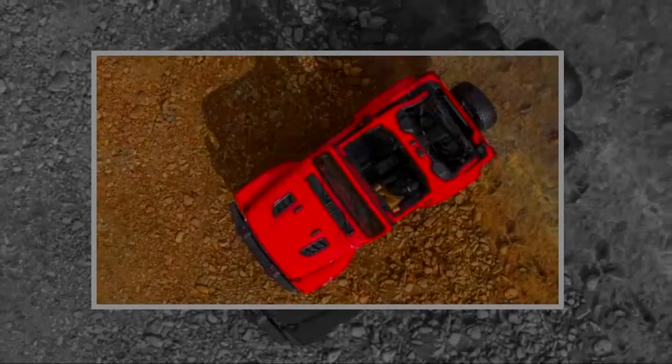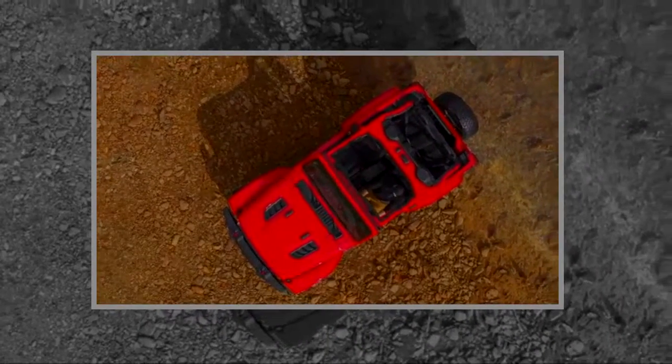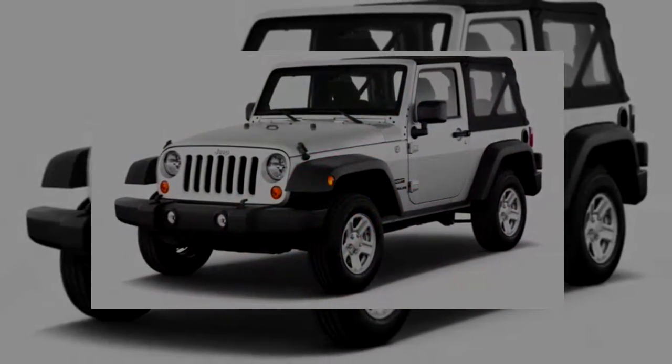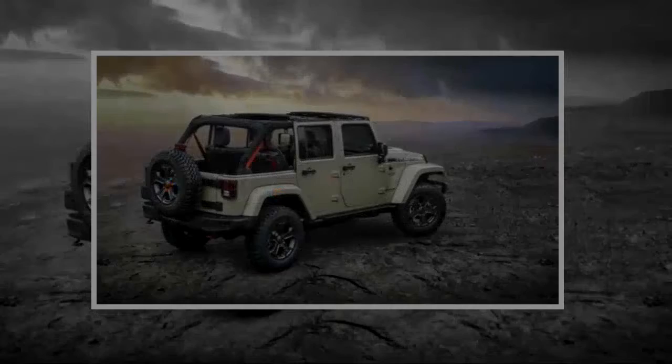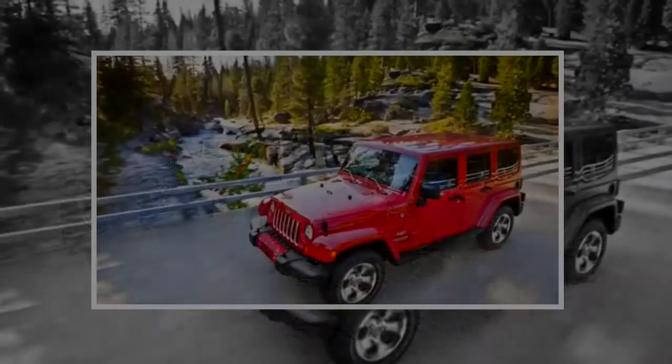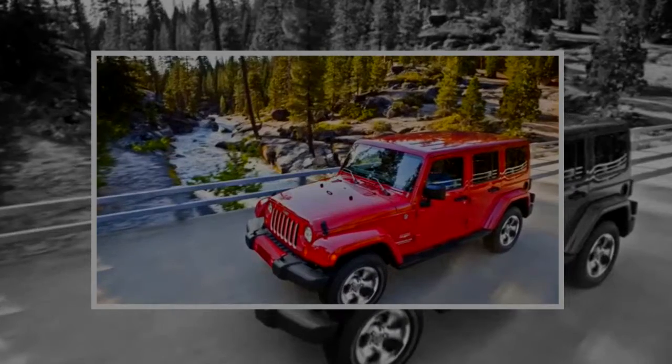Function still rules the way the Wrangler looks — from its external door hinges to its removable doors to its fold-down windshield. That doesn't mean fun gets boxed in, though. Easter eggs abound in the latest design: there's a Willy's silhouette painted into the wheel pockets, one etched into the windshield's edge mask, and Jeep icons show up in the lighting.